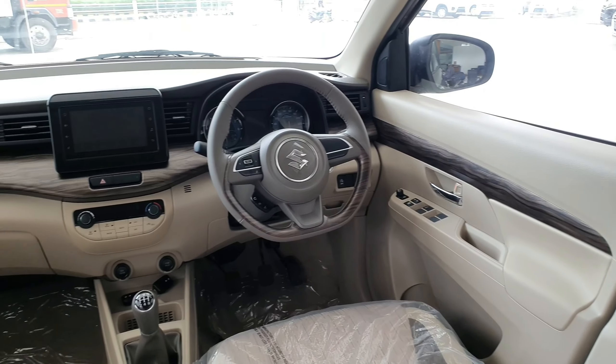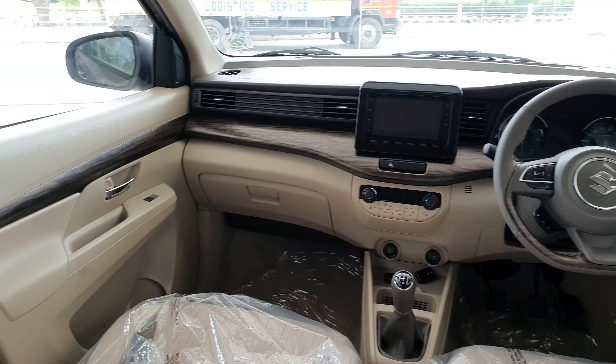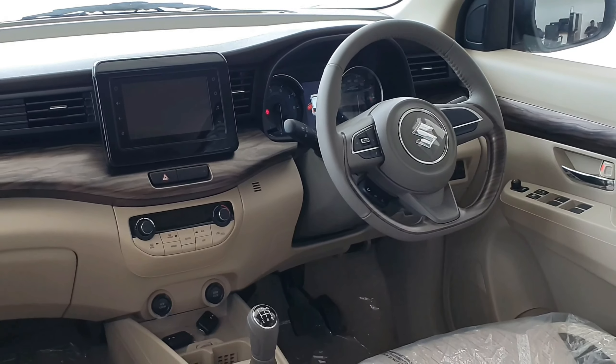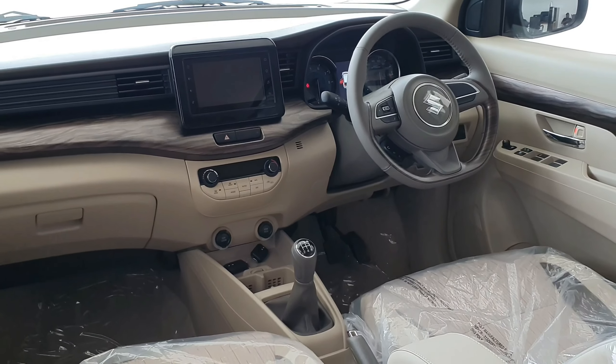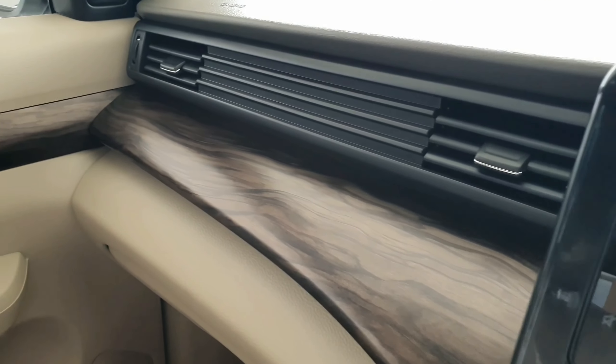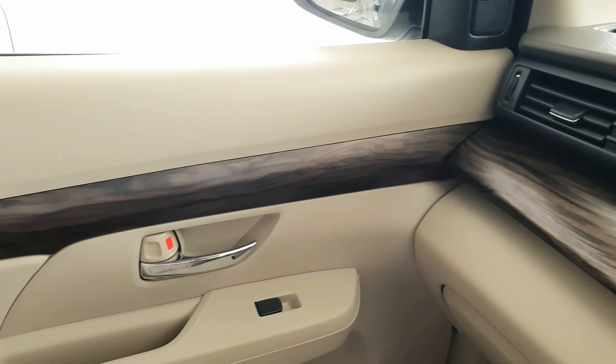Now let's talk about the interior. Here you have a sculpted dual-tone dashboard with maple wooden finishing, which looks really rich from the inside. Now let's talk about the material quality — here almost all parts use hard plastic material.